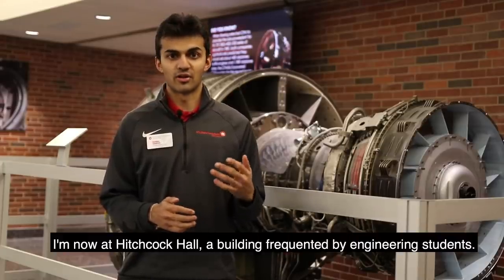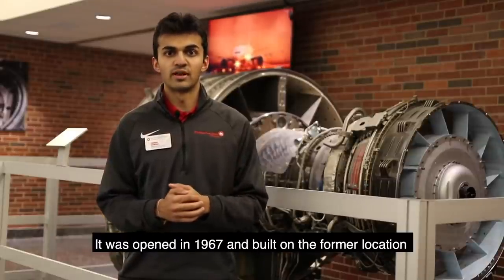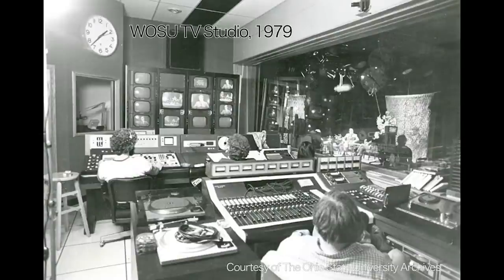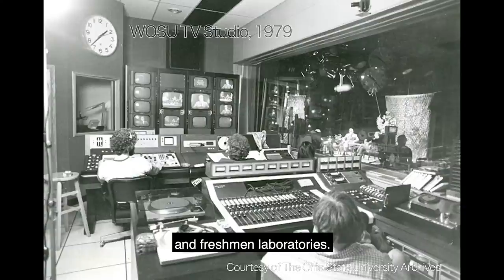I'm now at Hitchcock Hall, a building frequented by engineering students. It was opened in 1967 and built on the former location of the WOSU radio towers. It is also the location of the College of Engineering offices and freshman laboratories.